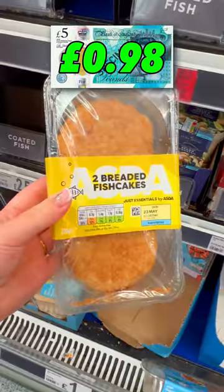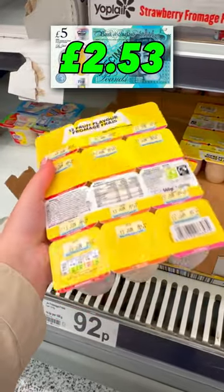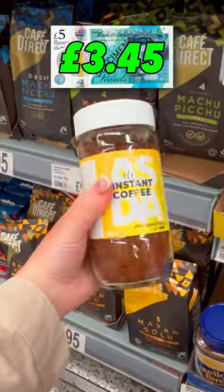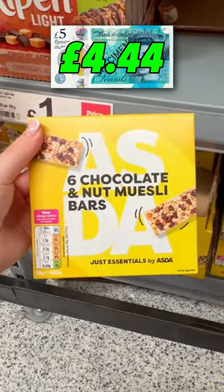What can you get for £5 at ASDA? A pack of 8 sausage rolls for 98p, 2 breaded fish cakes for £1.55, 12 fruit fromage frais yoghurts for 92p, instant coffee for 99p, and a pack of 6 chocolate and nut muesli bars for 85p.